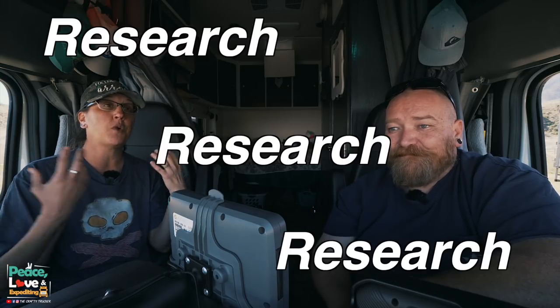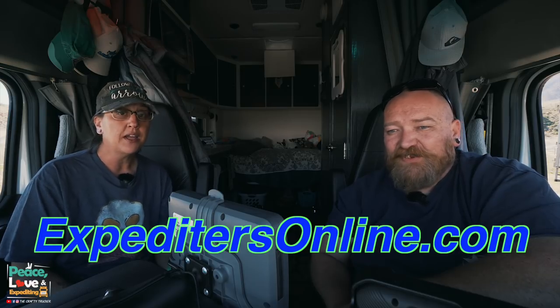We've been doing expediting for about four years now and making videos about it. If you're interested, we recommend going to our playlist — I'll link it up here — and scrolling through videos that talk about the expediting process, how you're paid, and all that stuff. The first step of course is research, research, research. Watch other YouTubers who drive straight trucks and do expediting. The biggest resource we always recommend is ExpeditersOnline.com — a huge resource.